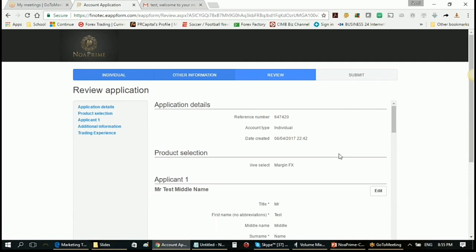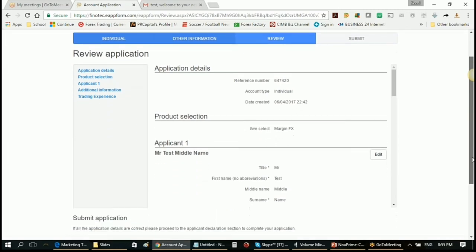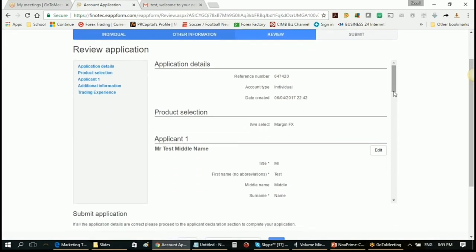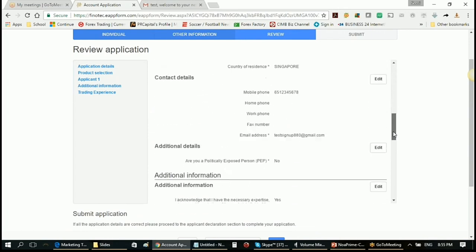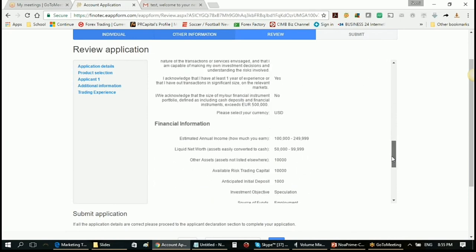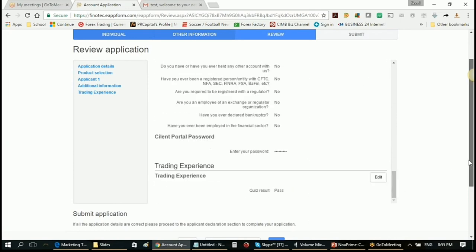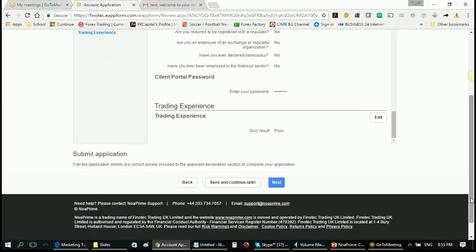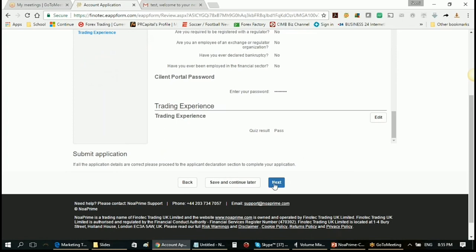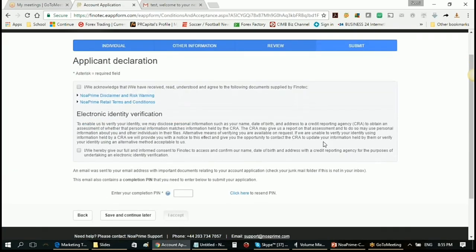You then go through the application just one more time to review — run through as it is — and if you're happy with everything, click Submit. You can see that my trading experience quiz result is a pass. We usually pass through the test, and now you are recognized as a sophisticated trader, and your account opening can proceed. Final declaration: you accept all the agreements and terms and conditions.